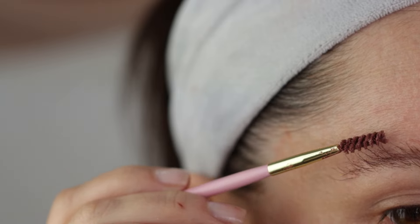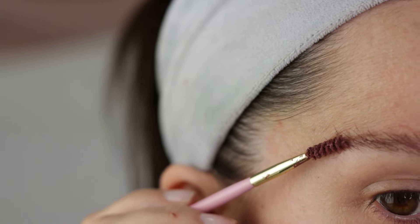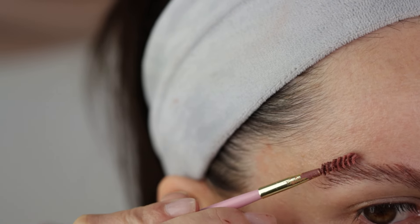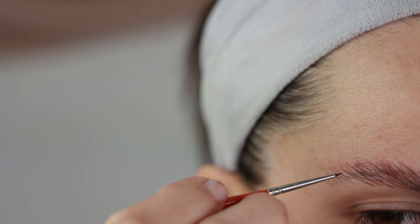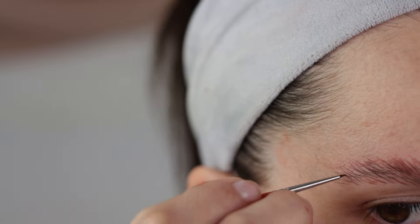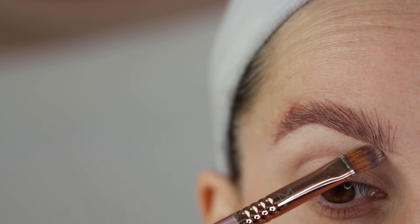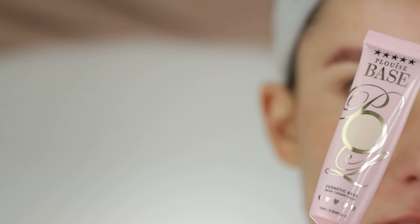When I'm generally using the Groundwork palette — primarily this one, because Tourmaline and Sculpted are my go-to shades — I always use a little bit of oil just to make the pomade easier to glide, because the texture is a bit different. It makes my job really easy to do beautiful strokes. Anyways, let's start. I'm using P. Louise base in shade 02.